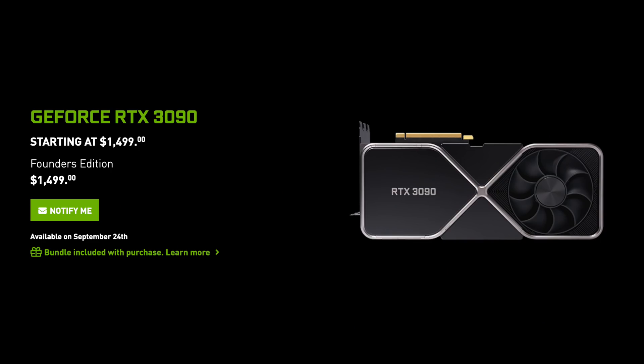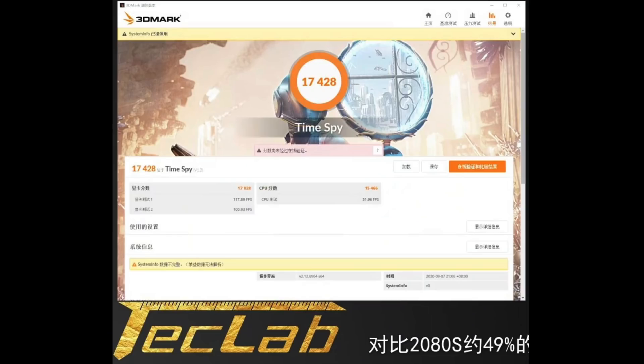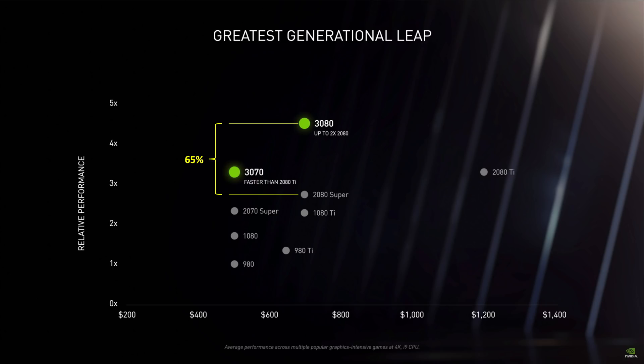For gamers, this is not a value-oriented purchase. In my last video, I looked at NVIDIA's performance claims during their announcement and related them to Time Spy scores. Since then, we have two leaks of Time Spy scores that are about 5% lower than what I projected. Of course, that projection was based on NVIDIA's optimistic marketing claims in their slide, so this is to be expected.